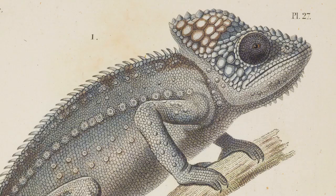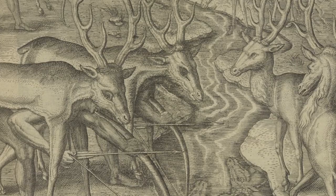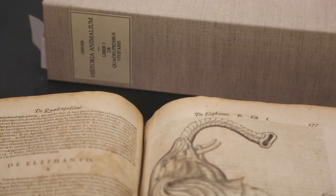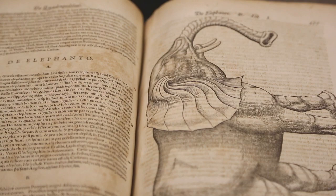In the days before photography and other forms of documentation developed, original art was the only way to capture the likeness of organisms, people, or places, and therefore was the only way to transmit or share this information. So a natural history illustration would enable someone who had never seen an elephant to try to begin to understand what an elephant looked like and how its unusual features might function.